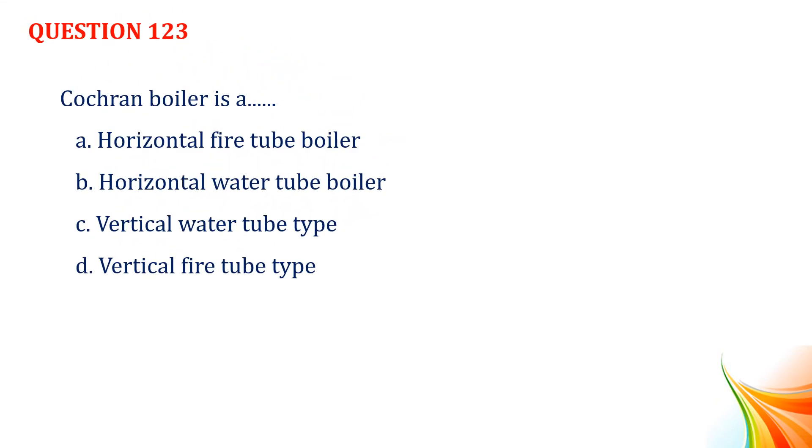Question number 123. Cochrane boiler is a: Option A, horizontal fire tube boiler. Option B, horizontal water tube boiler. Option C, vertical water tube type. Option D, vertical fire tube type. Answer: Option D, vertical fire tube type.